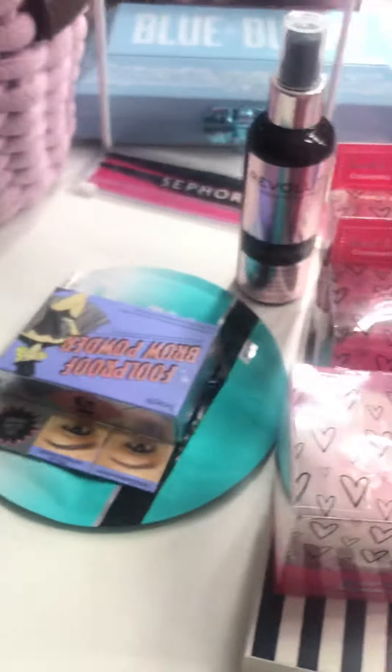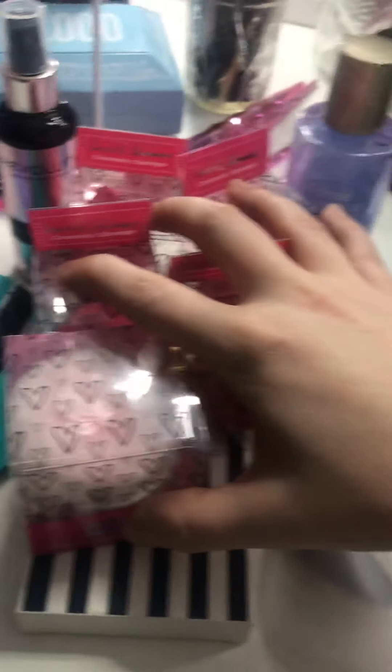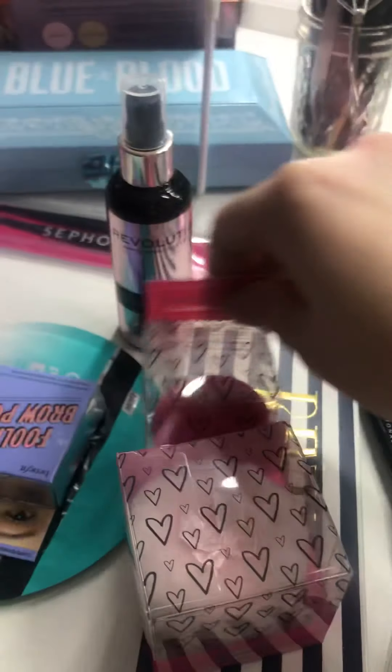I got some beauty blenders, y'all. These beauty blenders were five for ten bucks — I got all five of these for ten bucks. So I got me some beauty blenders, as you can see.